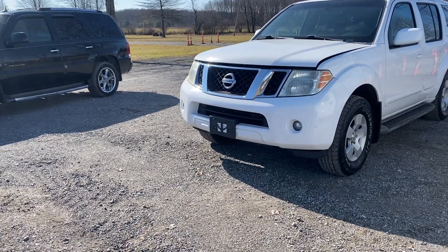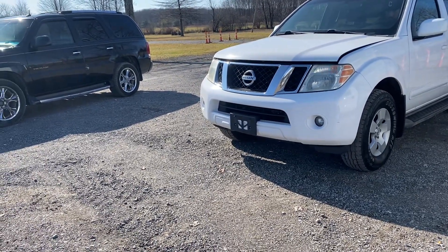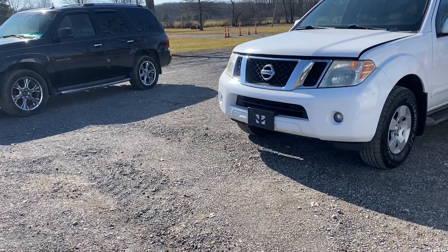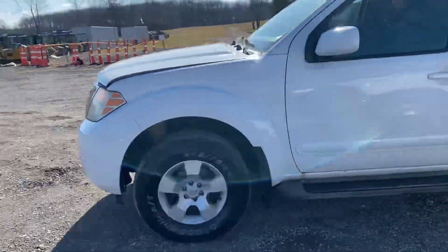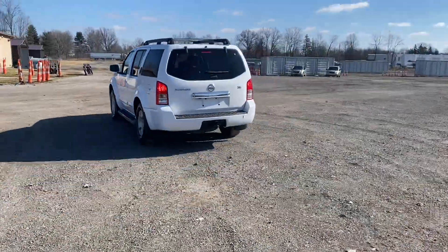This is a 2008 Nissan Pathfinder V6, four-wheel drive. It also has third-row seating in the back, which is folded down right now.